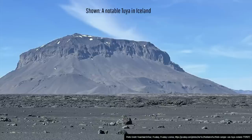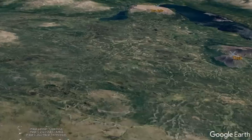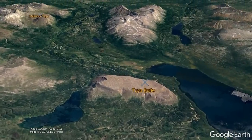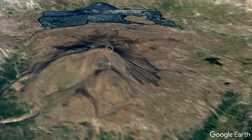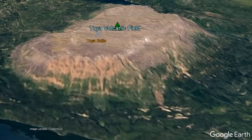What you are looking at is called a tuya, which is a flat-topped and steep-sided type of subglacial volcano. Tuyas form underneath thick ice sheets in a peculiar process which forms their unusual shape. This tuya is one of more than a dozen tuyas which are part of a much larger volcanic complex, known as the Tuya Volcanic Field.